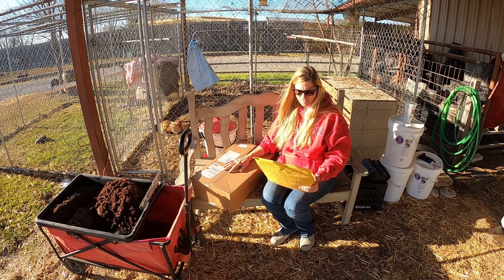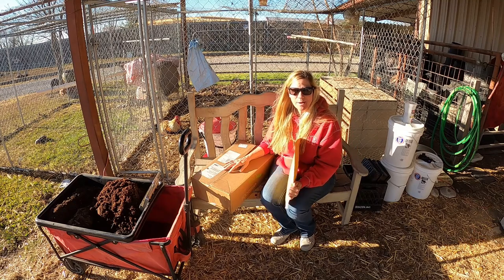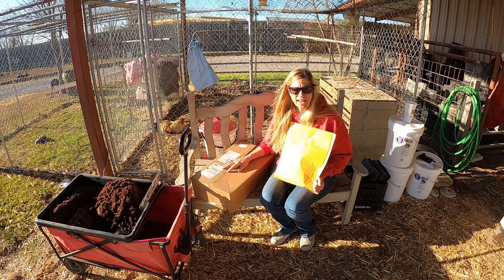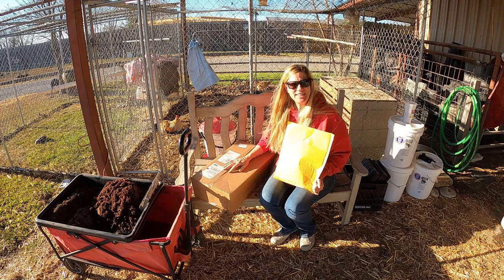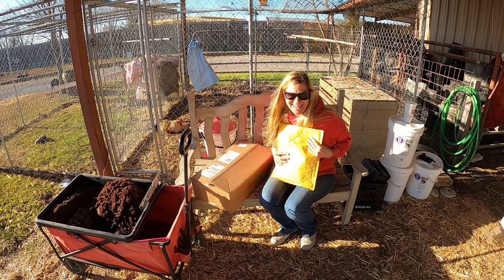These seeds are from Baker Creek and I'm so excited, because after our cold snap I lost so many things — like my cabbage, a couple of them just couldn't take it. I lost a brussel sprout plant, I lost some broccoli. It was just too cold in the greenhouse for all this. So I'm going to start over, and that's okay because that's what we do as gardeners and homesteaders.